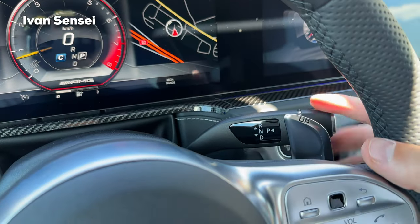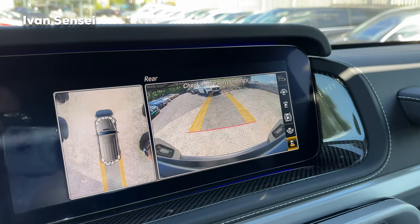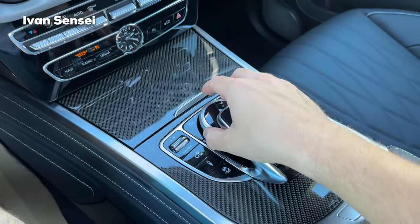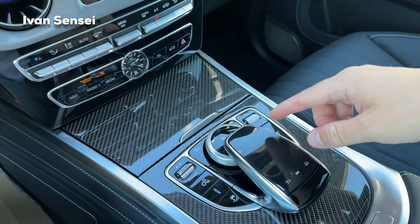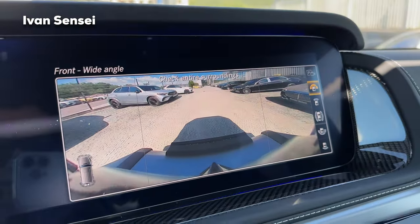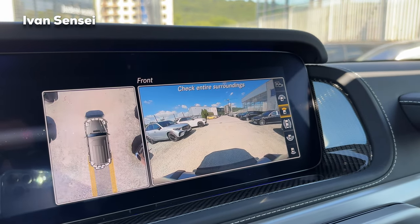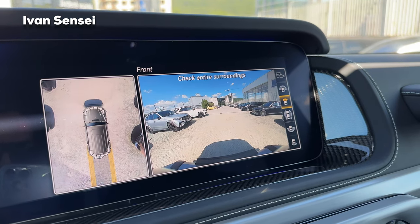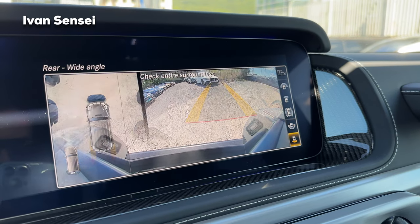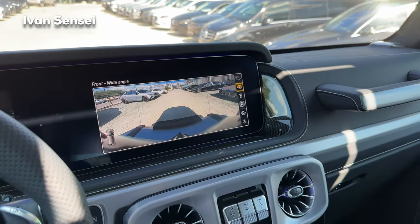Here we have your gear lever to change mode. Also here we have the 360 cameras — and note this is not a touchscreen, so you need to use the scroll wheel and the pad on top. You can see the wide-angle view from the front, a front angle, 360 view on the left side, sides, rear wide angle, and rear as well. High-definition cameras — very nice.